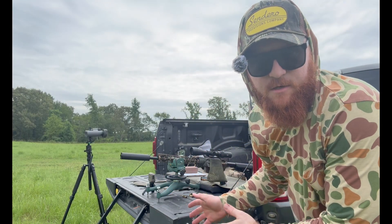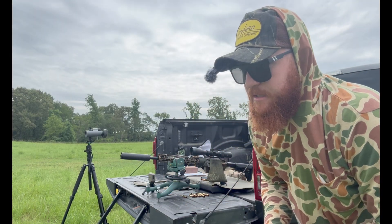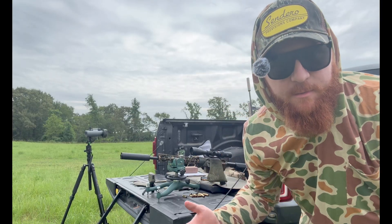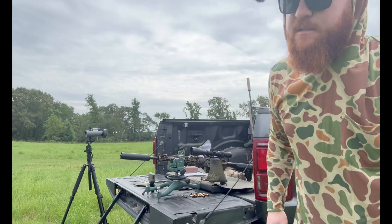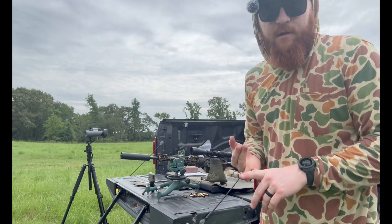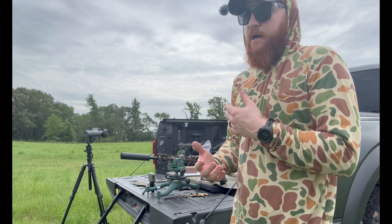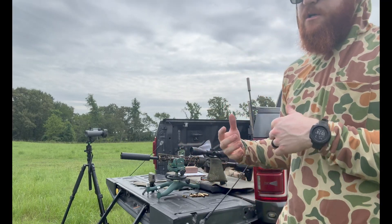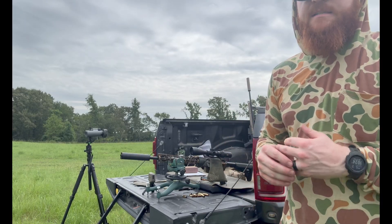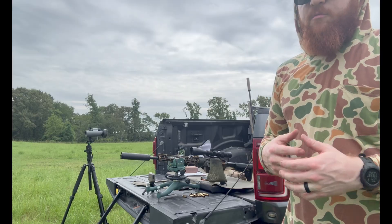We're back with the 6 ARC. It's a cartridge I've been trying to figure out — whether it shoots light bullets or heavy bullets. It's a 1-in-7.5 twist on this rifle. I've got two loads today, both with Lever Evolution. One of them is a 108 Berger Hunter Hybrid, and the other is a 103-grain ELDX, which did pretty good last time we shot it, though with a different powder.